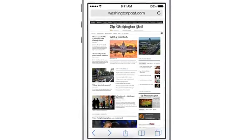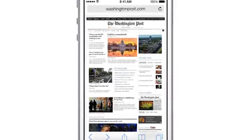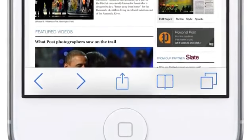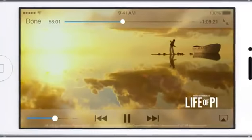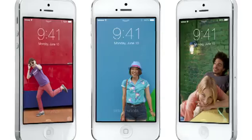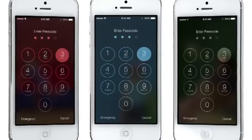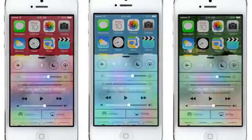In many ways, we've tried to create an interface that is unobtrusive and deferential. One where the design recedes, and in doing so, actually elevates your content. Even the simple act of changing your wallpaper has a very noticeable effect on the way your iPhone looks and feels across the entire system.